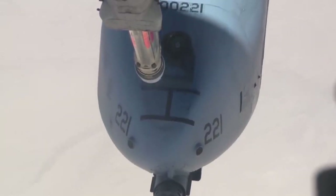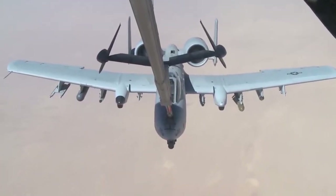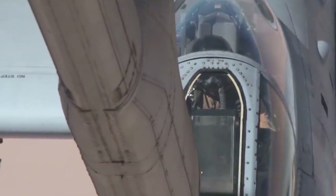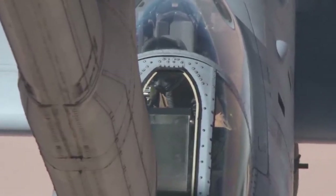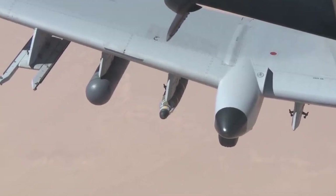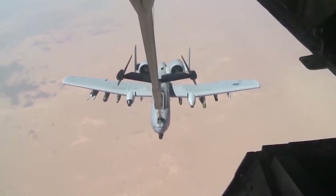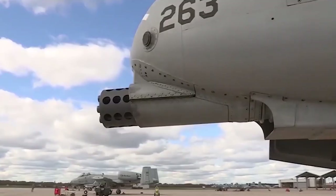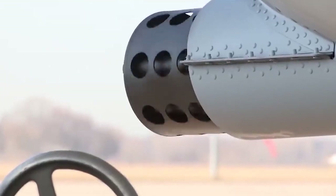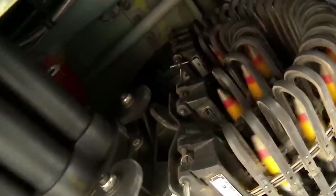In addition to the autocannon, the A-10 is outfitted with the AGM-65 Maverick air-to-surface missile, using electro-optics and infrared to target. The Maverick can engage targets at considerably larger ranges than the cannon, resulting in less risk from anti-aircraft systems. The A-10 has also been upgraded to carry a variety of newer weapons, such as cluster bombs, Hydra-70 rockets, and GPS and laser-guided bombs, among many others, as well as an ALQ-131 electronic countermeasures pod for electronic warfare.